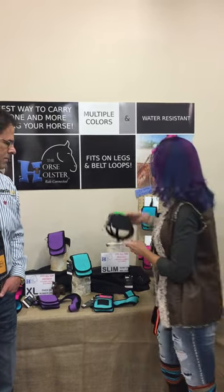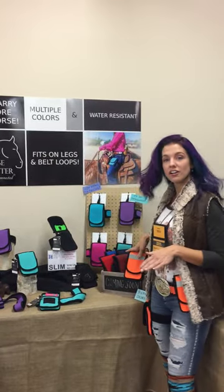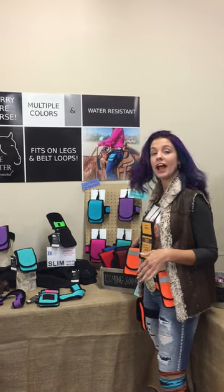We have some new colors coming out — I'm wearing our newest color, orange, which will be out soon. We also have red, royal blue, navy blue, and some brown options. I know a lot of you have been asking for these darker colors, so they are coming out very soon.